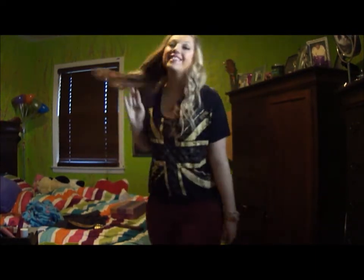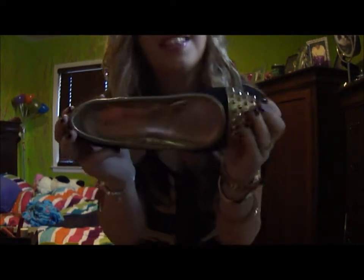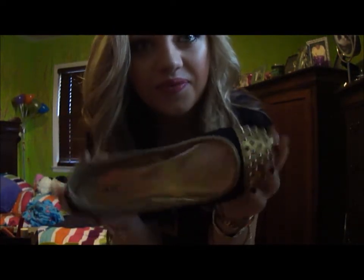For my shoes, I am wearing these awesome shoes from Just Fab, and they're from the Ellen Blair collection. I think you can still get them — I believe they're called Latin, so you should definitely check those out. And that is Tuesday.